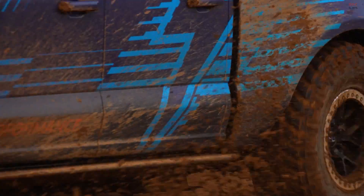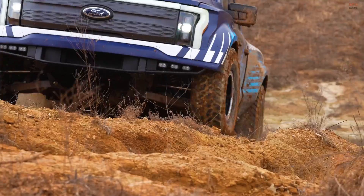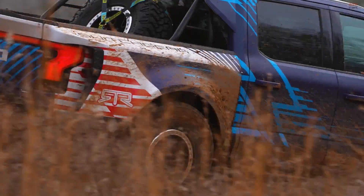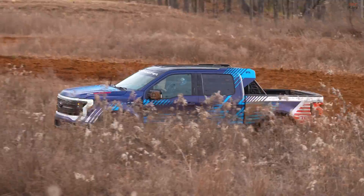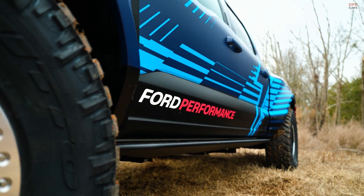The Ford F-150 Lightning Switchgear, a collaborative creation by Ford Performance and RTR Vehicles, is a groundbreaking concept that underscores the potential of electric vehicles, particularly in the realm of off-road performance. This innovative truck is based on the popular F-150 Lightning and aims to push the boundaries of electric vehicle technology.